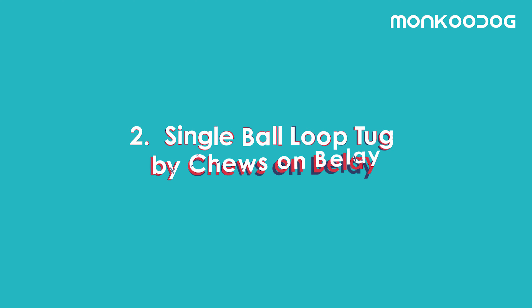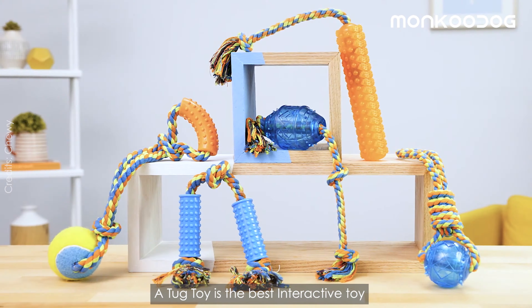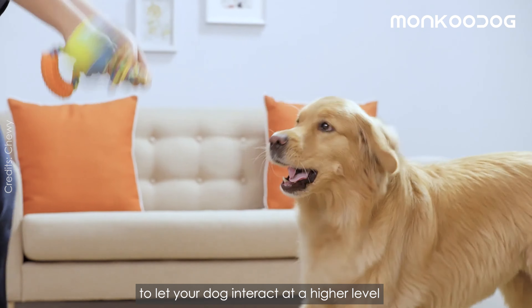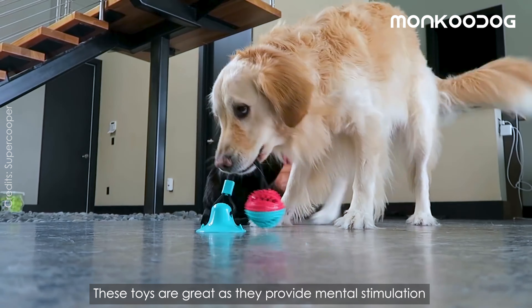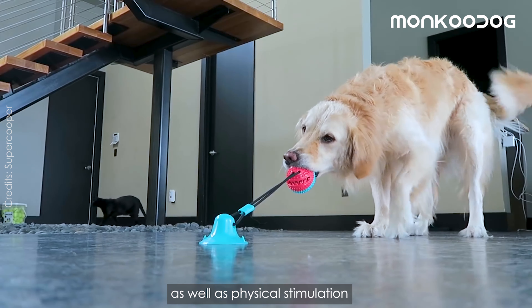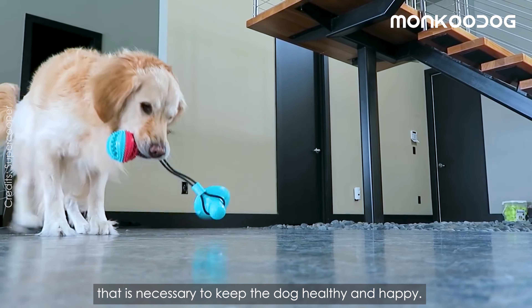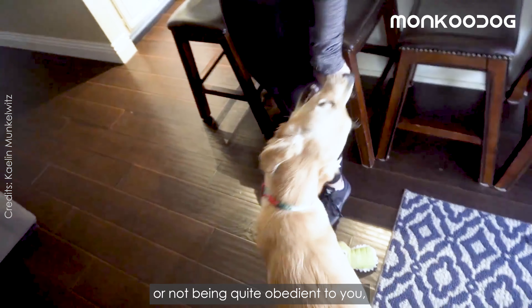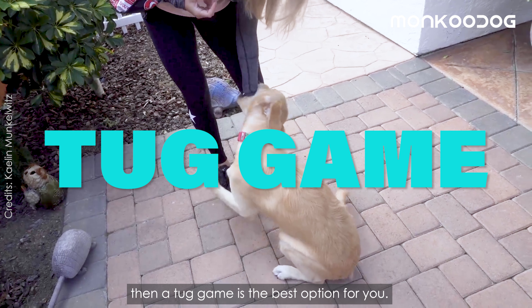Moving on, the second toy is the Single Ball Loop Tug by Chews on Belay. A tug toy is the best interactive toy to let your dog interact at a higher level than just laying down and chewing. These toys are great as they provide mental stimulation as well as physical stimulation that is necessary to keep the dog healthy and happy. So if your dog is showing impulsive behavior or not being quite obedient to you, then a tug game is the best option for you.